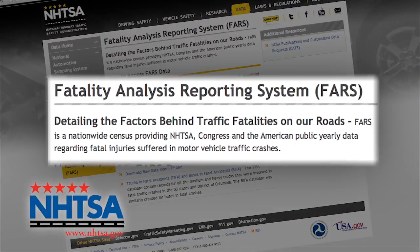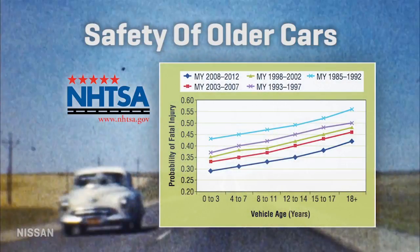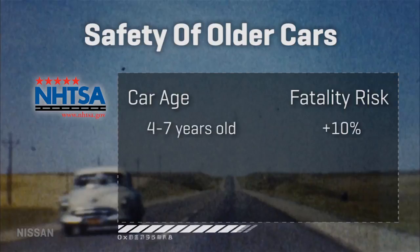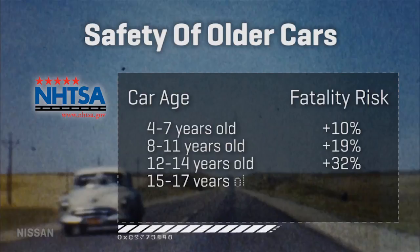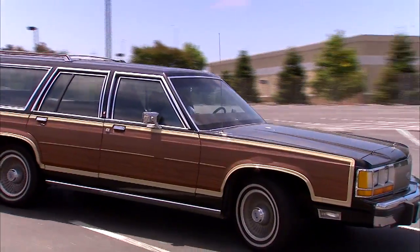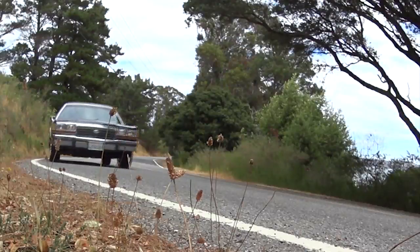Data from NHTSA's Fatality Analysis Reporting System for the years 2005 to 2011 found that the older the car you're in during a crash, the more likely it is you'll come out dead. Compared to a baseline new car that is 0 to 3 years old, you are 10% more likely to die in a car that is just 4 to 7 years old — all the way up to a sobering 71% more likely in a car that is 18 years or older. My wagon's 25 years old — you better believe I pay attention on the road.